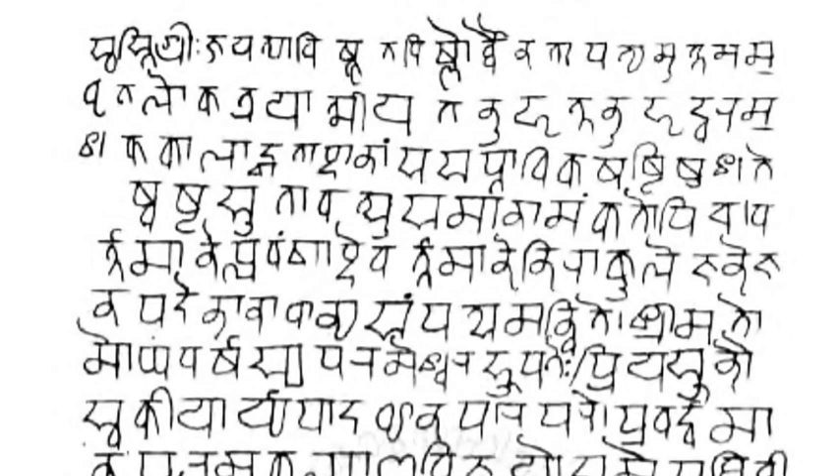Among the languages using Devanagari, as either their only script or one of their scripts, are Hindi, Sanskrit, Pali, Awadhi, Bhojpuri, Brajbhasha, Chhattisgarhi, Haryanvi, Magahi, Nagpuri, Rajasthani, Bhili, Dogri, Marathi, Nepali, Maithili, Kashmiri, Konkani, Sindhi, Bodo, Nepal Bhasa, Malayalam, Mundari and Santali.